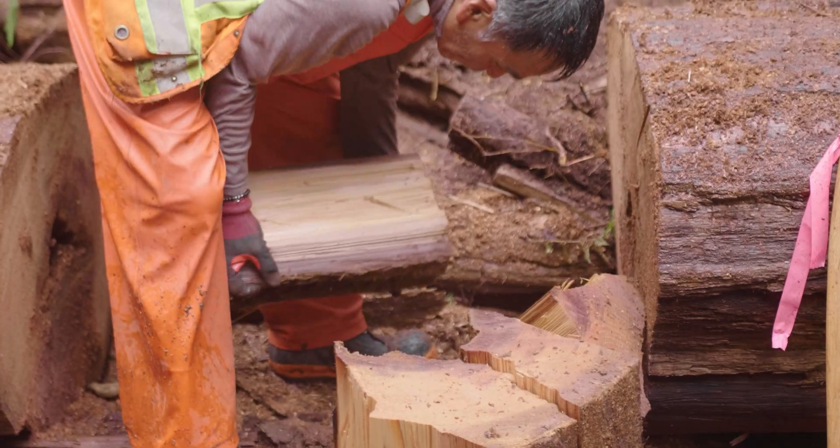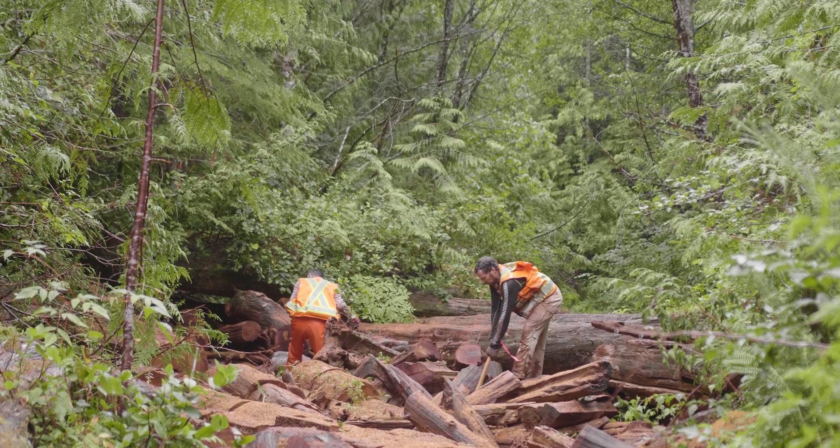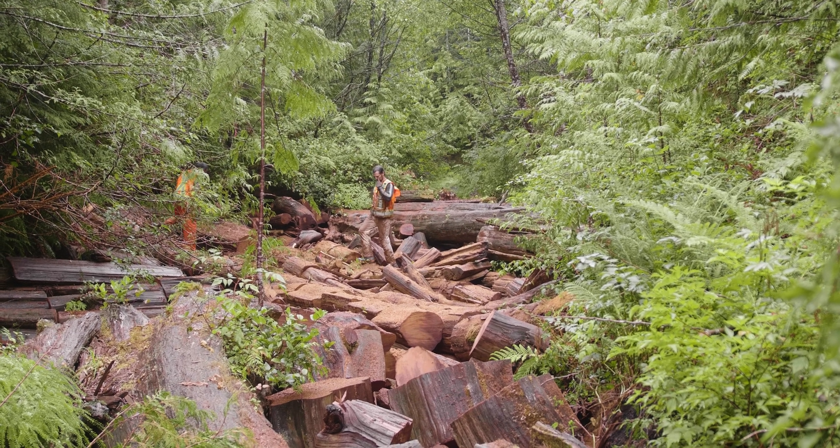Especially on the Kennedy River, these small tributaries are pretty rare and really high value. By restoring what's been lost, I think we can have a pretty large positive impact on fish. I'm pretty excited to see what happens.